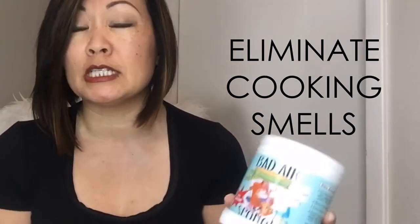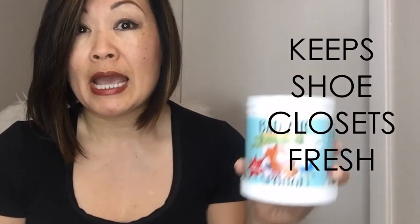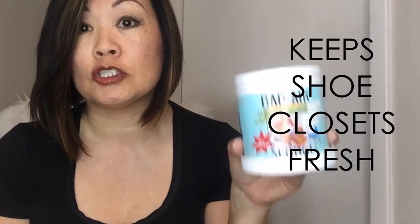It says it right there on the jar — this is what it looks like. You just open it up and set it out. If you've cooked and have leftover smells from frying or stir-frying and you don't want to keep smelling it hours later, you just set this on your counter and overnight it will get rid of it, or even within a few hours. Another place I use it is in my shoe closet, because anytime you have a bunch of shoes in an enclosed area it's not going to smell fresh. I leave this in there and it keeps it smelling clean — there's no specific scent.